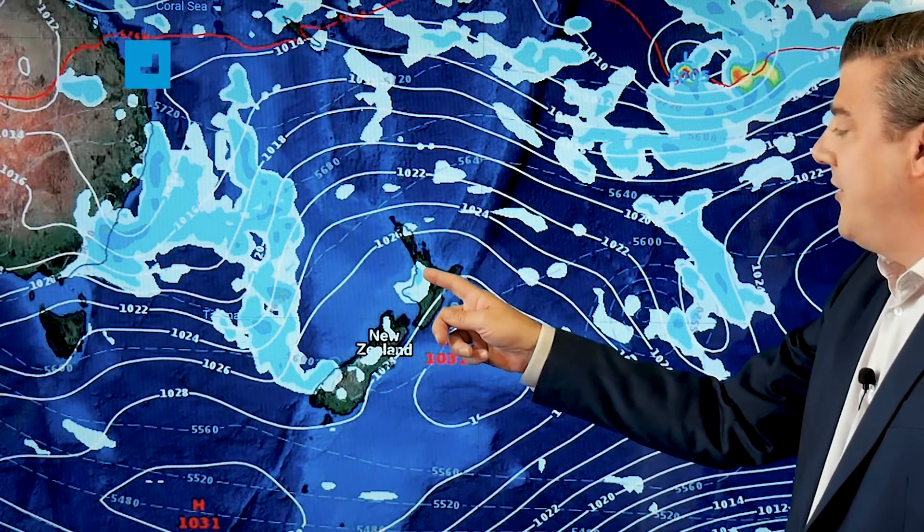Next week, as we get to Monday, we start to notice perhaps a few afternoon downpours as a result of that slightly more humid airflow. Those afternoon downpours might produce even a few thunderstorms here and there, but the bulk of the rain is still out over towards Aussie and the Tasman. That's why next week in New Zealand is not only drier than average for most places but also warmer than normal.